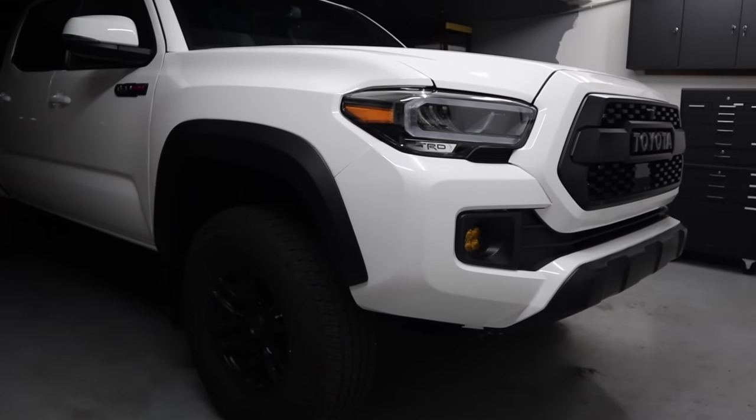Another service for the third gen Tacoma I wanted to talk about only applies to the automatic transmission — if you have a manual transmission you can skip this part. I have a lot to say about this because I've dealt with this issue on the 2020 TRD Pro I've shown on the channel. Sealed transmissions, which is what these third gen Tacomas have, are actually pretty difficult to work on and checking fluid levels isn't that straightforward. If you're at the point where you need your automatic transmission fluid changed, I recommend you go to the dealership to get it done unless you know what you're doing.